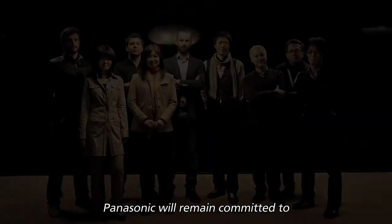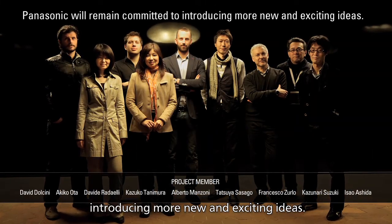Panasonic will remain committed to introducing more new and exciting ideas.